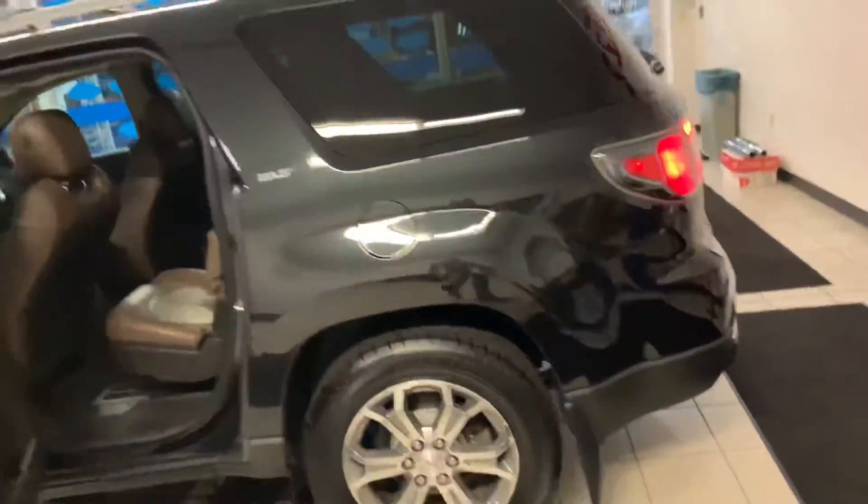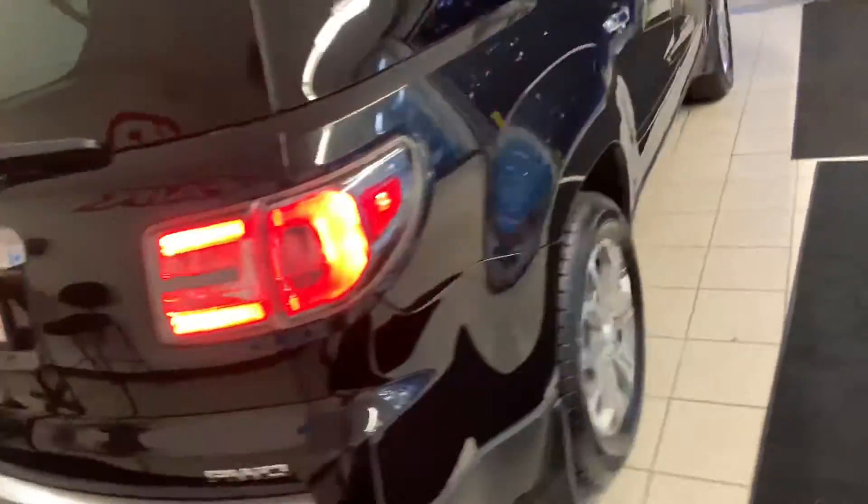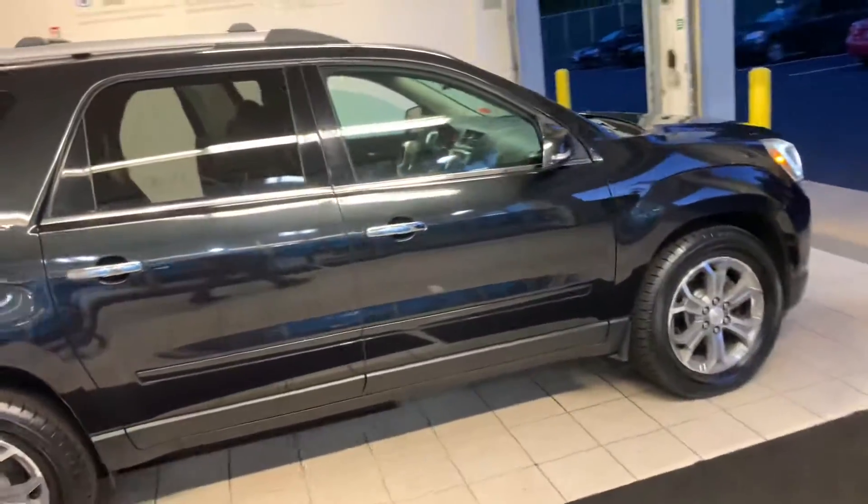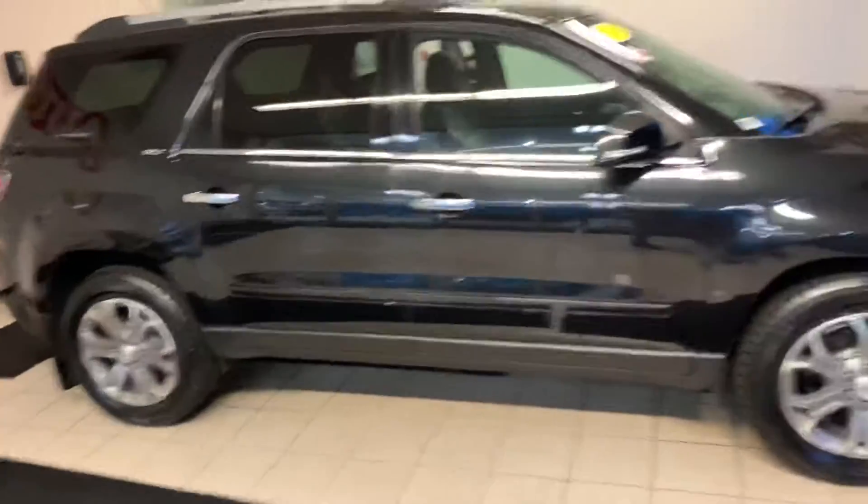This is the SLT model. Please feel free to reach out to me if you have any questions. My phone number is 603-264-8072, and once again, Silas, thank you. I hope you have a great night.